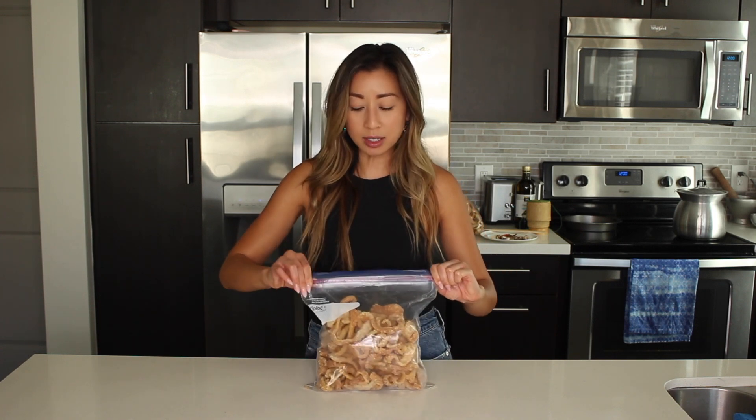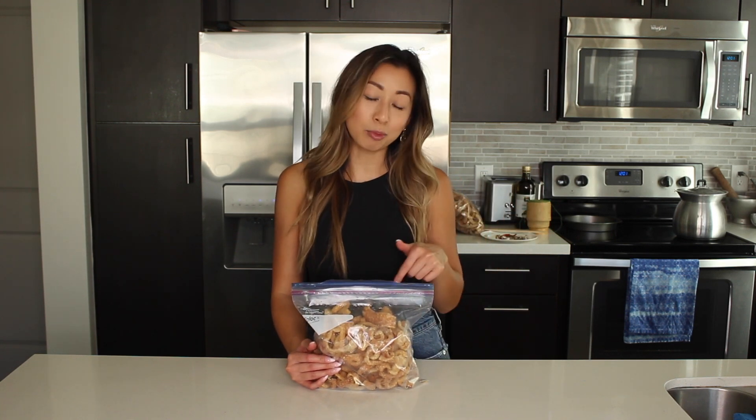Laotians love to have pork rinds with papaya salad or anything spicy. My aunt and I were having a conversation about jaap kip moo, and I tried it this week — it was so good that I need to share it with you guys. So if you want to learn how to make a spicy dipping sauce out of pork rinds, stick around.